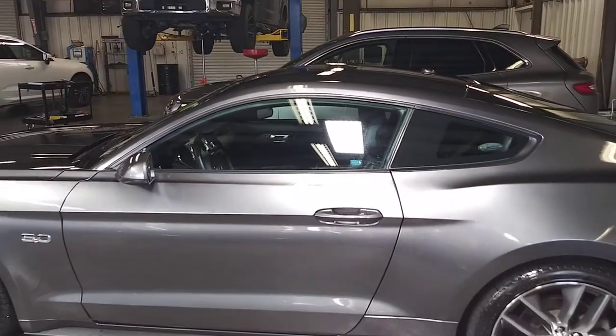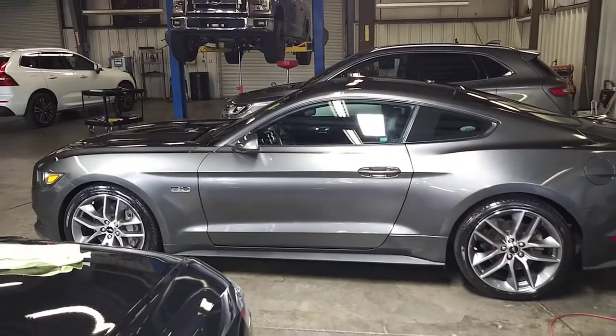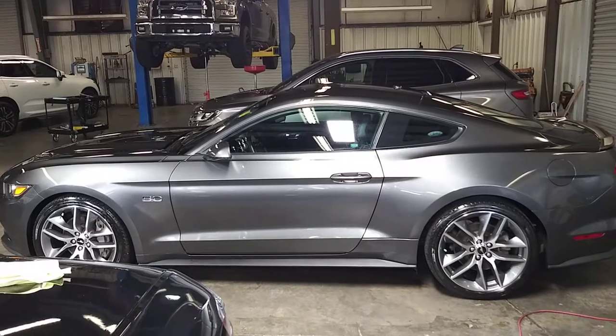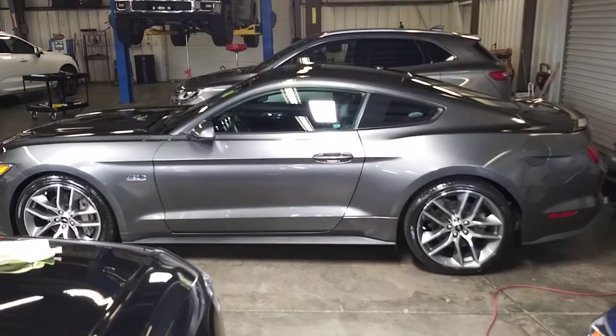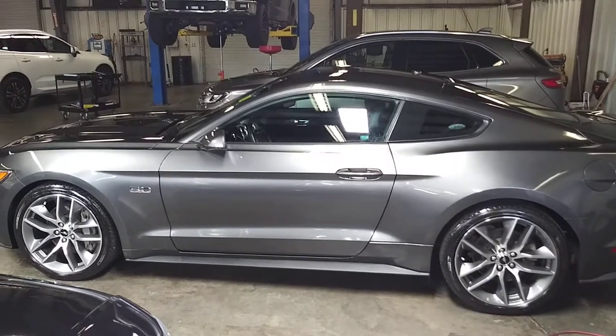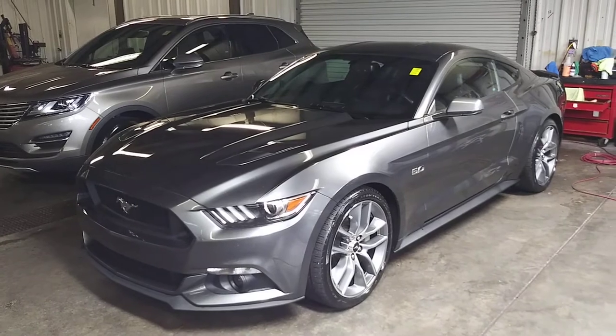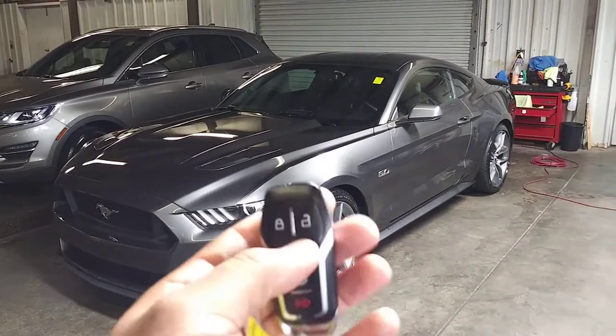Now of course this is a GT with a 5.0 Coyote engine in it. It has right at about 37,000 miles on it. It has full leather interior, Bluetooth, backup camera, and all that good stuff as well. What I'm going to do right now is go ahead and crank it up — it's been sitting back here a while so you can see what it sounds like on a cold start. Let me go ahead and hit the remote start here.